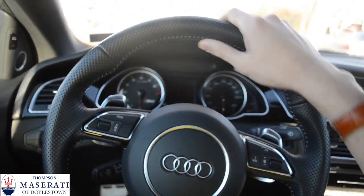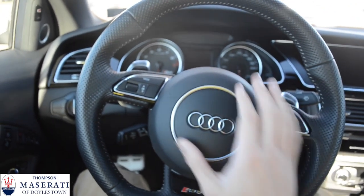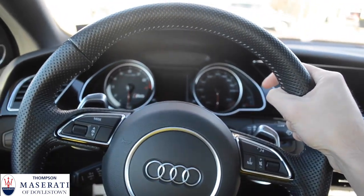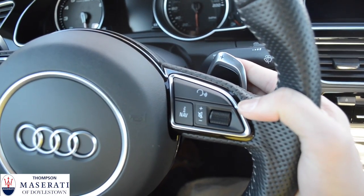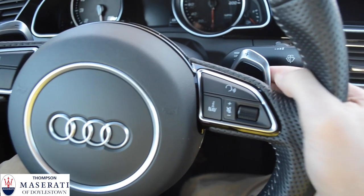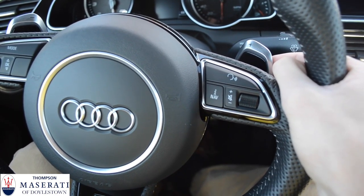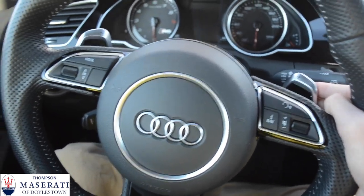First things first, you'll notice this awesome leather-wrapped steering wheel. It is a flat-bottom steering wheel with the nice big Audi logo right there. It feels great in the hands, with big bolsters up here at 10 and 2. Here are the paddle shifters — they are steering-mounted, right here on the back of the steering wheel. They are extremely clicky and tactile. They don't click very loud, but they feel great when you give them a click.